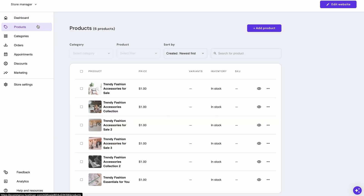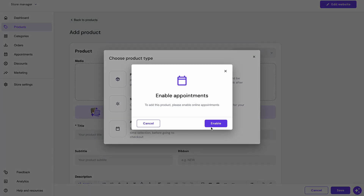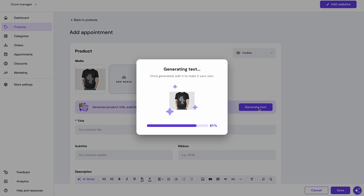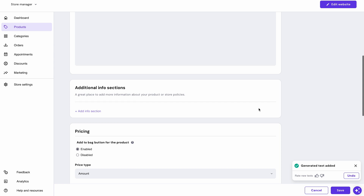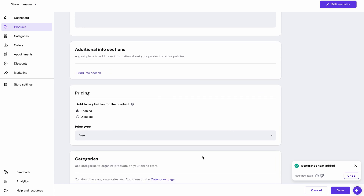Click Add Product and choose Appointment. Fill in the info, which you can do by using the AI product information generator. Once that's good to go, navigate to the Pricing section and hit Price Type, select the Free option, and you're all done.